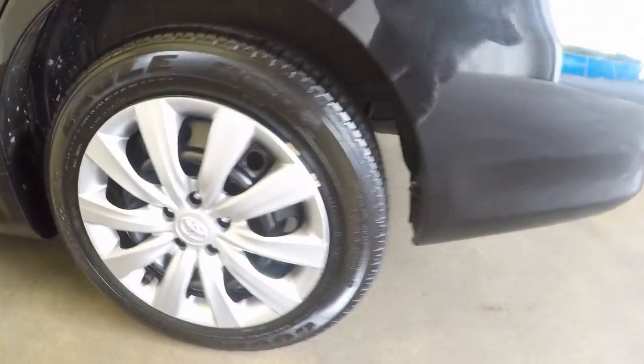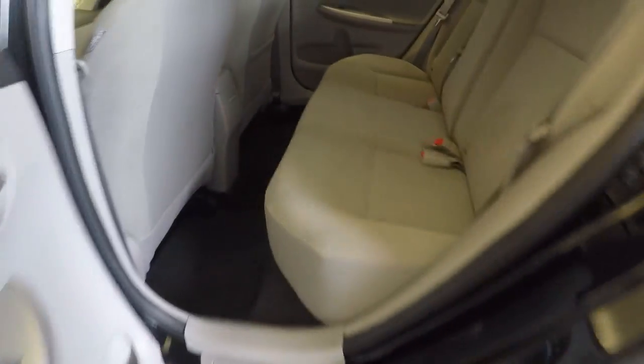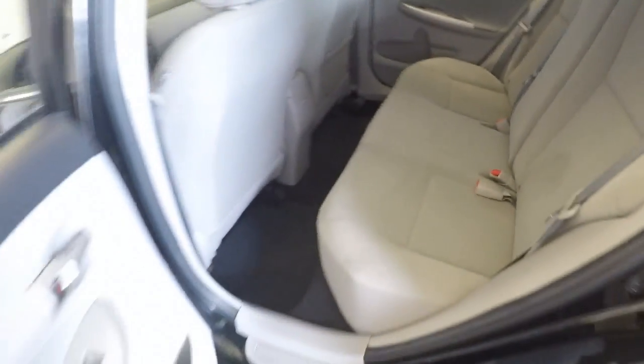Nice wheels, good tires. Inside, no tears, no rips, no burns — very good shape.